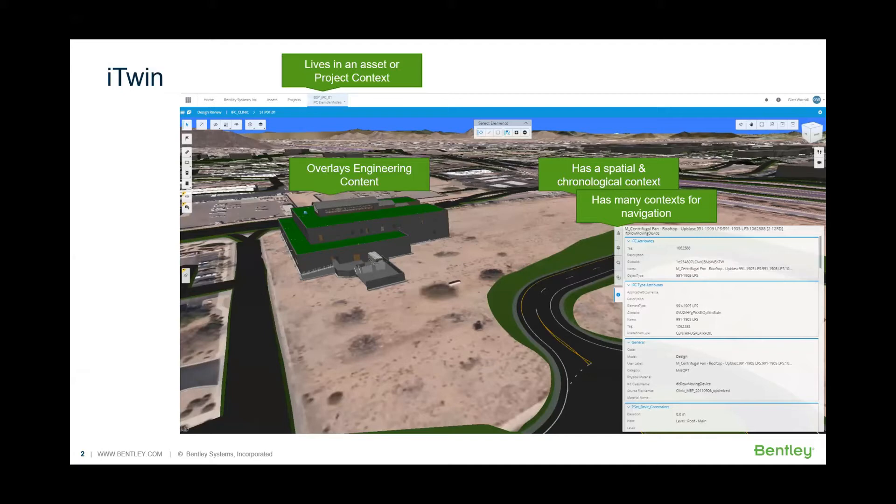Overlaying that engineering content and aligning it with the point clouds and the reality mesh — on TIU there are various different sizes, but for EWR I think we have 30 miles of point cloud overlaid in the model. How users are accessing and working with that information is one of the key values that we're bringing.